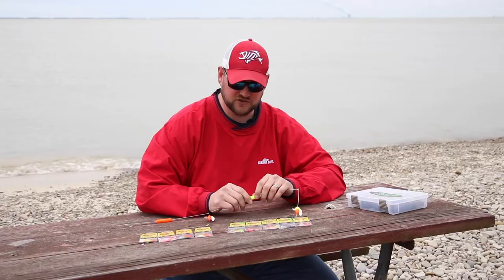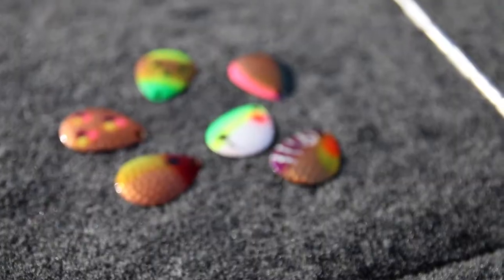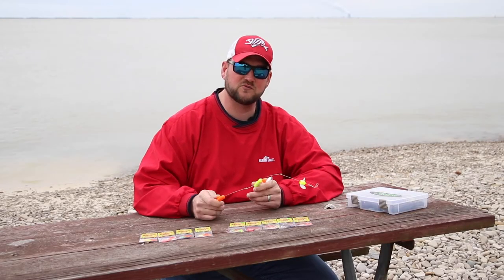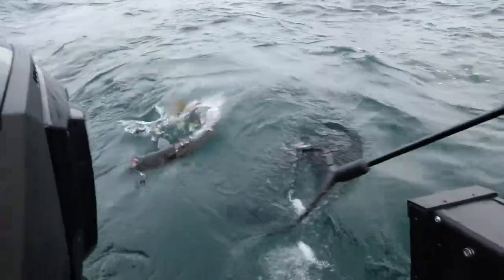In addition to that, we've also added three ounce and two ounce Spin-n-Glow Bottom Walkers to help complement these Hildebrand Hammer Time Walleye harnesses. Next time you head for the lake and you want to catch some big walleyes, try a Spin-n-Glow Bottom Walker in combination with the Hildebrand Hammer Time Walleye Spinner and put more big walleyes in your boat.